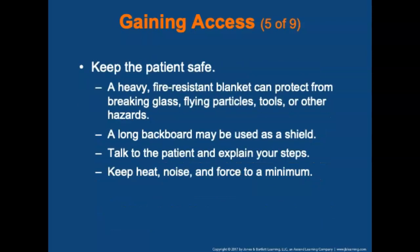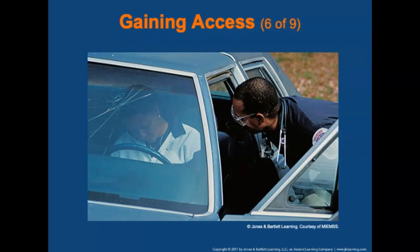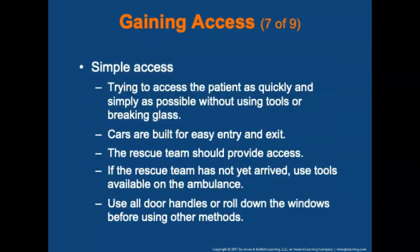During the assessment phase, keep the patient safe. A heavy fire-resistant blanket can be used to protect the patient from breaking glass, flying particles, tools, or other hazards. A long backboard may also be used to shield the patient. Maintain good communication — always describe what you are about to do before doing it, even if you think the patient is unresponsive. Try to keep heat, noise, and force to a minimum. Always explain to the patient why you are there and what you are doing.